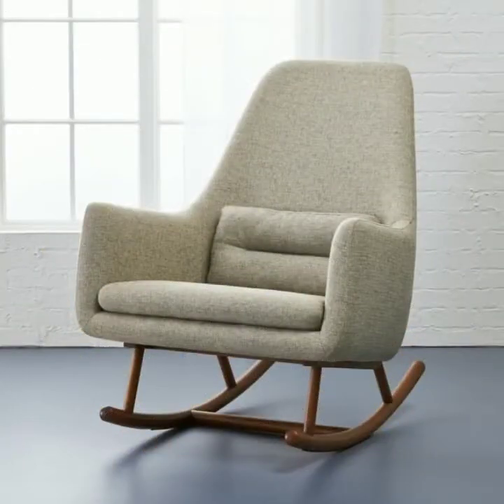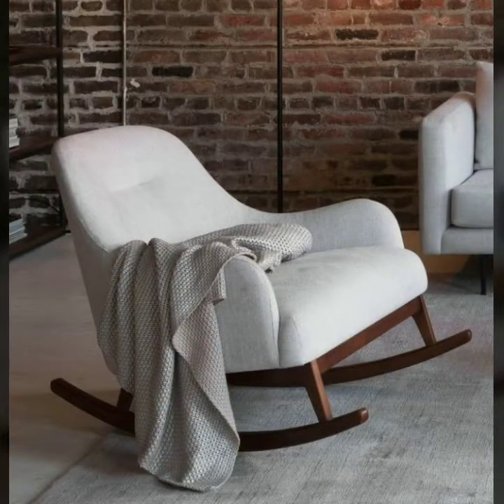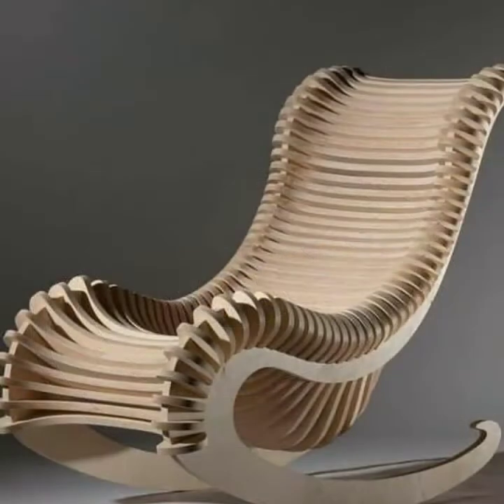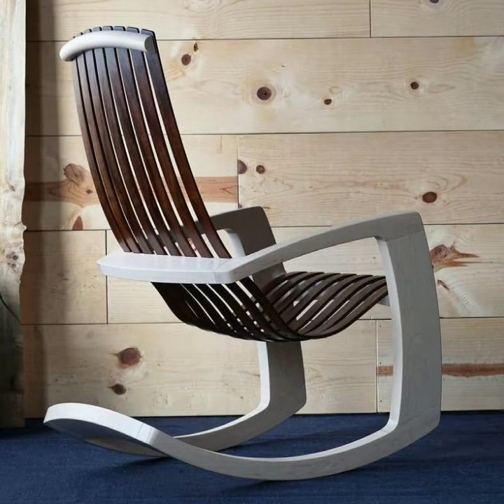Today I will share with you a very beautiful, very unique and modern rocking chair collection. These are wooden rocking chairs and I'm sure you will like my collection and this video. Please watch this video till the end and subscribe to my YouTube channel Fashion Basket. Click the bell icon — after clicking it, you will get notifications of all my videos and collections.